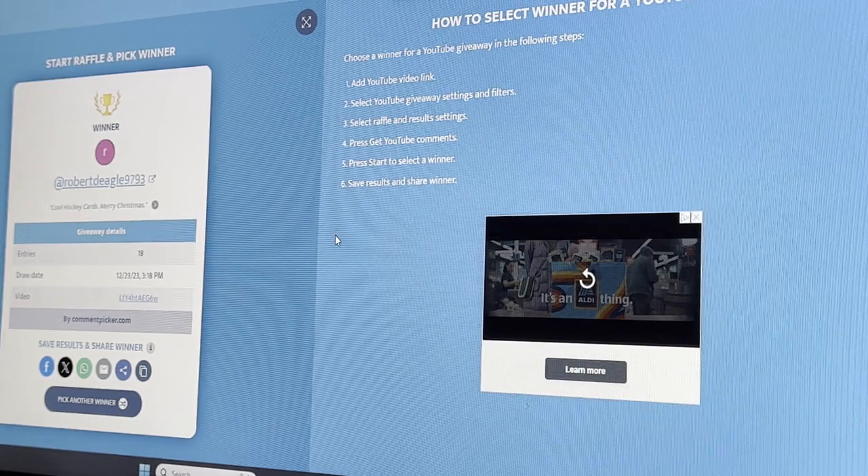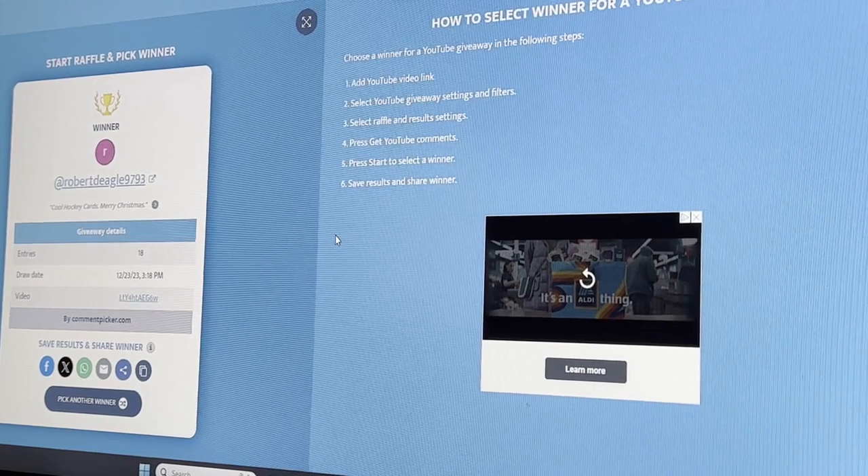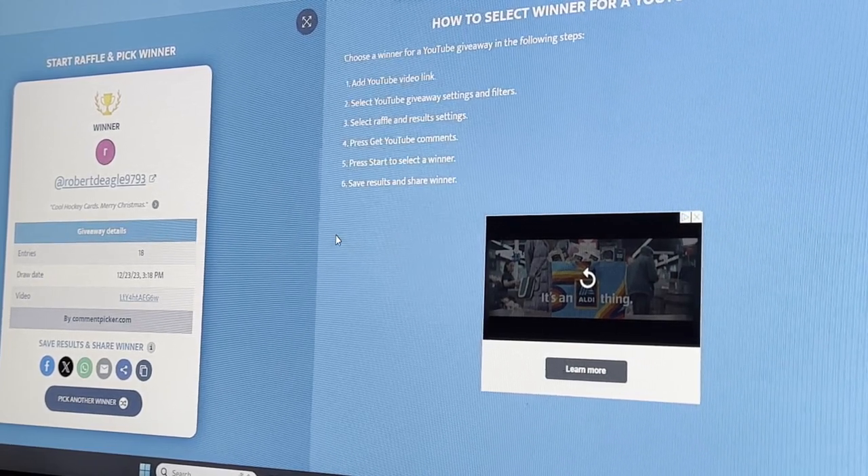Congratulations to RobertDeagle9793 — you gotta send me your address to this email address right up on the board. We'll get that out to you right after Christmas, so congratulations to RobertDeagle9793.